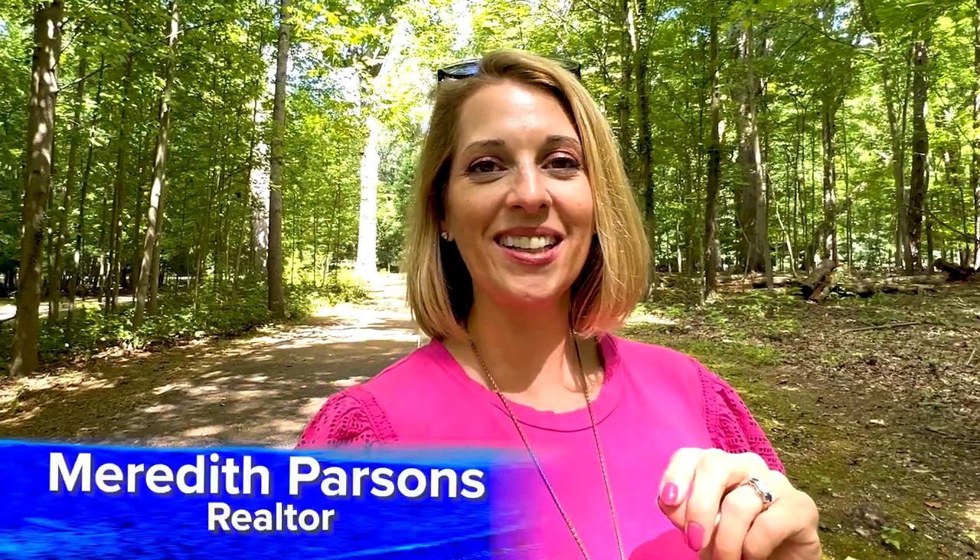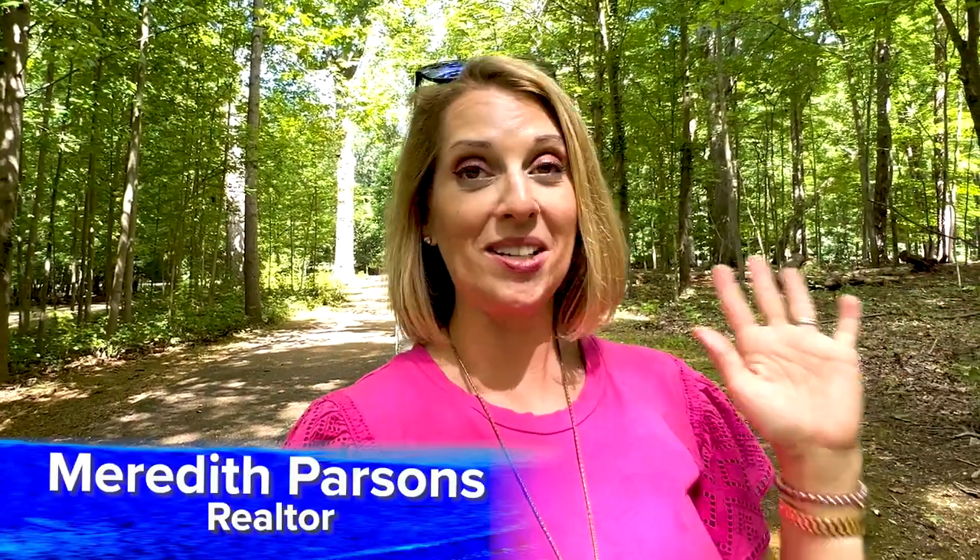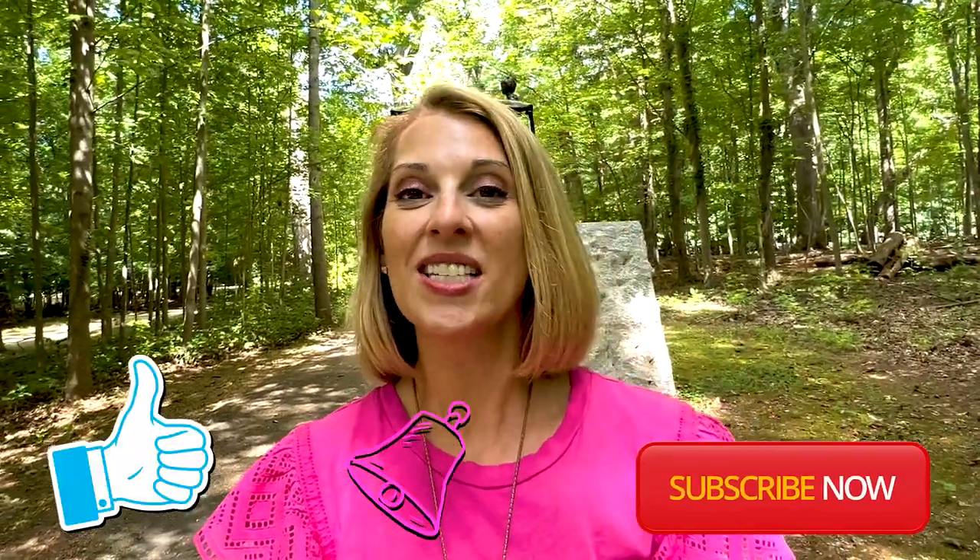Are you thinking about making a move to Greensboro, North Carolina, and you want to know all there is to know about the Guilford Courthouse Military Park? Today you are going to want to check out this video. My name is Meredith Parsons. I'm a realtor. I live here, I love it here, I want you to move here and love it here as much as I do. If you could like, subscribe, and turn on notifications, because each week I'm going to be taking you on a little tour, a little adventure of all things Greensboro Triad area, and I wouldn't want you to miss out. You ready for this tour? Let's go!